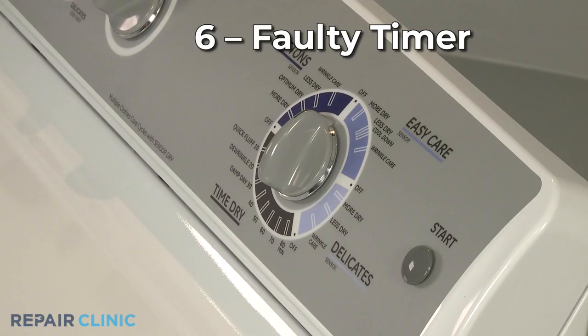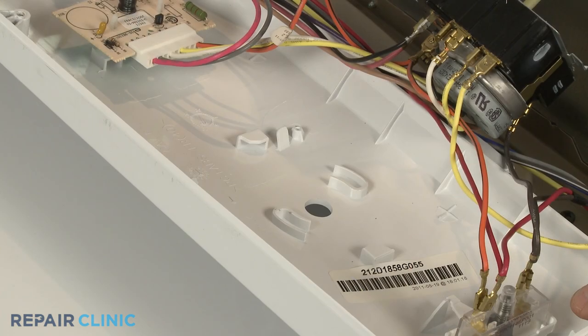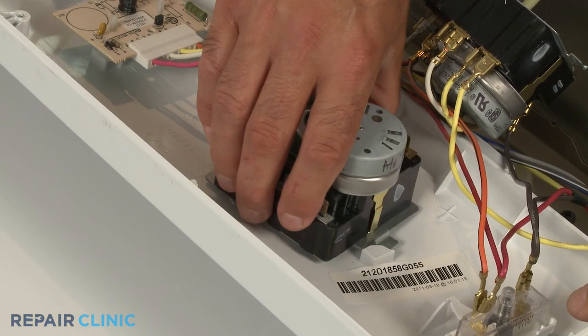On dryers that use a mechanical timer, the motor that runs the timer may become faulty over time and may not allow the drying cycle to advance. This could result in the dryer not stopping. You can replace the timer with a new one to solve the problem.